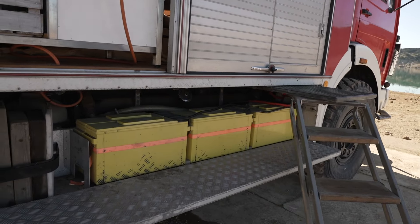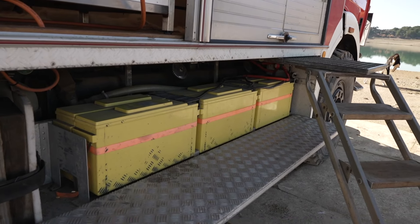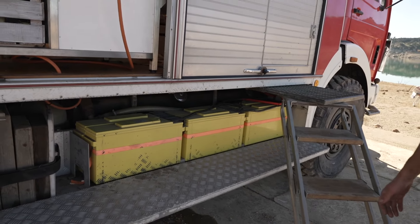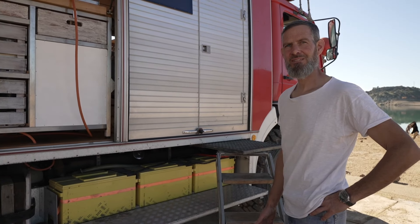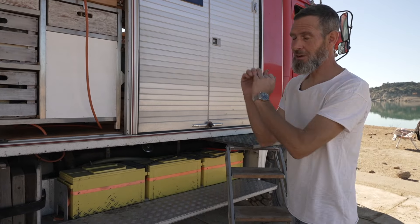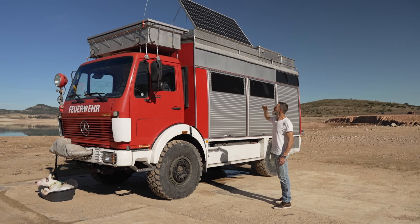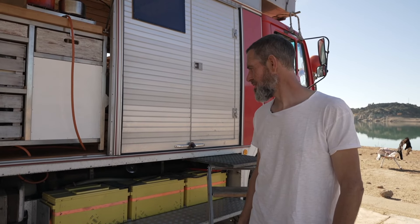These batteries are very important because they store the electricity. The solar system — they can store about 900 amp hours, which is quite a bit. It's necessary to run a workshop. With a 900-watt solar system on the roof, it's easy to charge these batteries within a few hours.